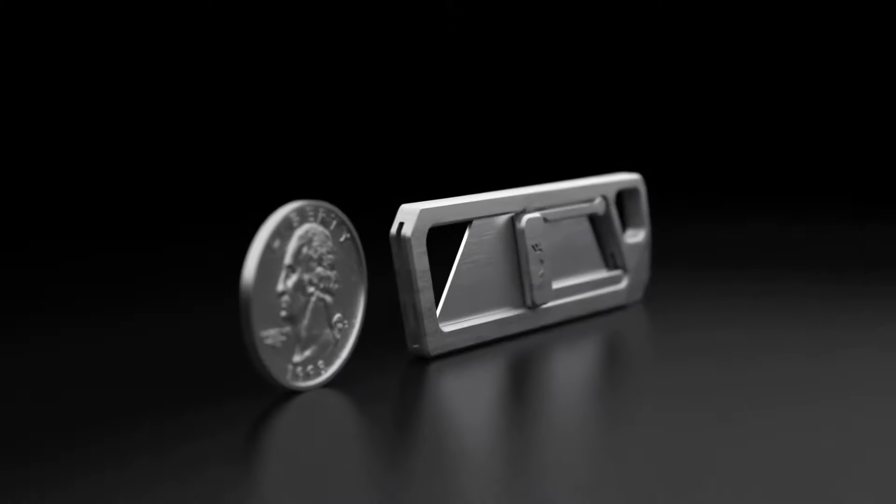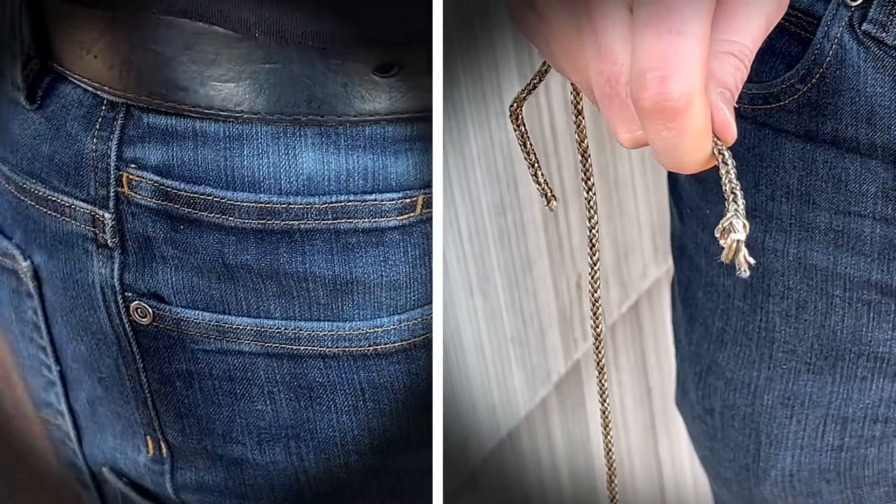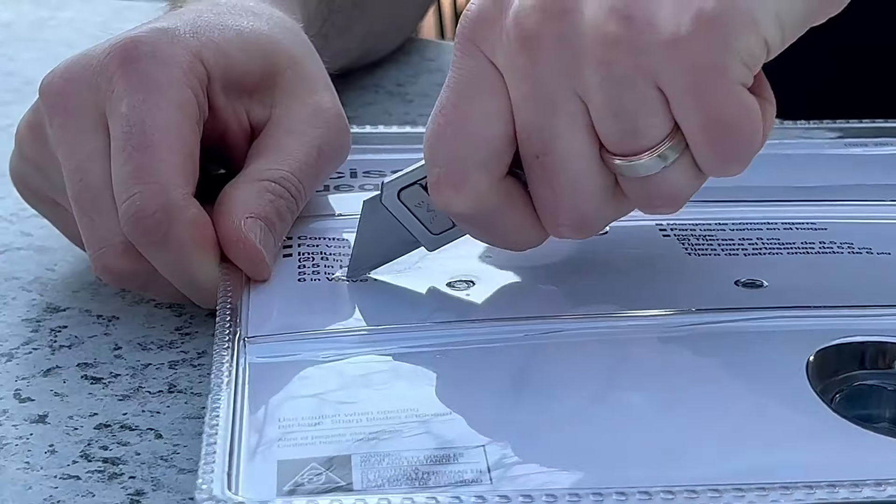It has a handy pry bar and an attachment hole for the lanyard, and is extremely compact and ultra lightweight. After three years of development,